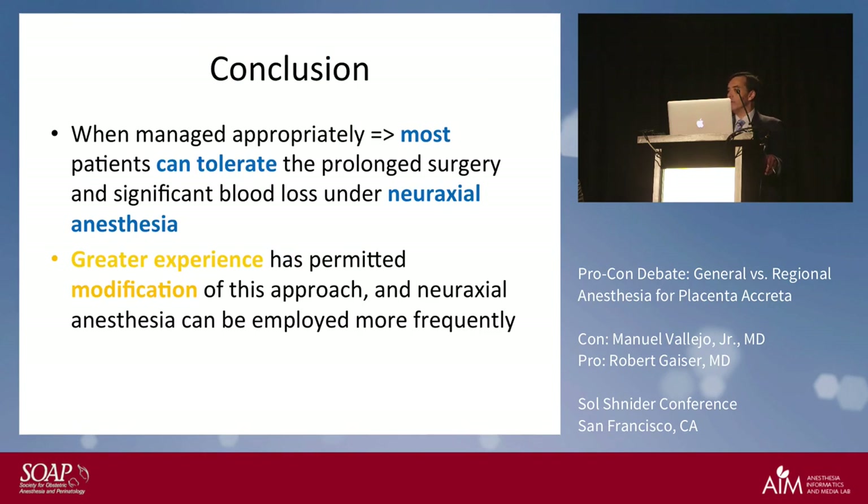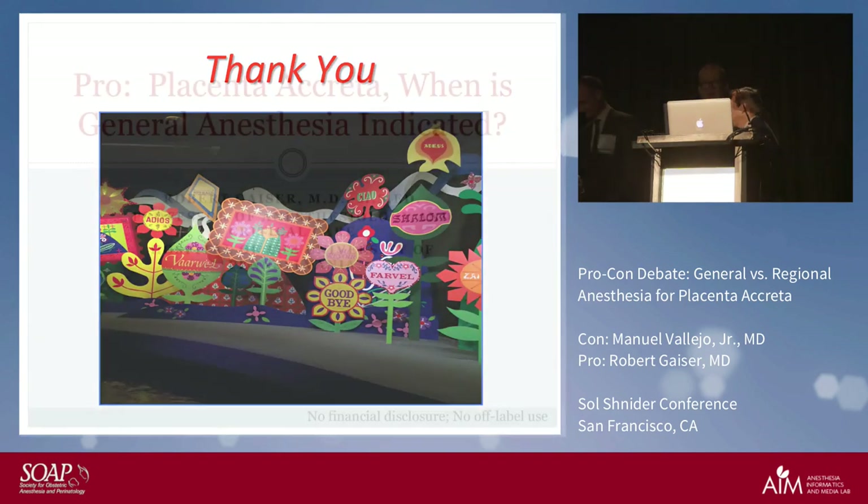In conclusion, when managed appropriately, most patients can tolerate prolonged surgery and significant blood loss on neuraxial anesthesia. With greater experience, more sophisticated techniques, and better equipment, doing a regional anesthetic using a modified approach while knowing what's going on is totally appropriate and can be employed more frequently.